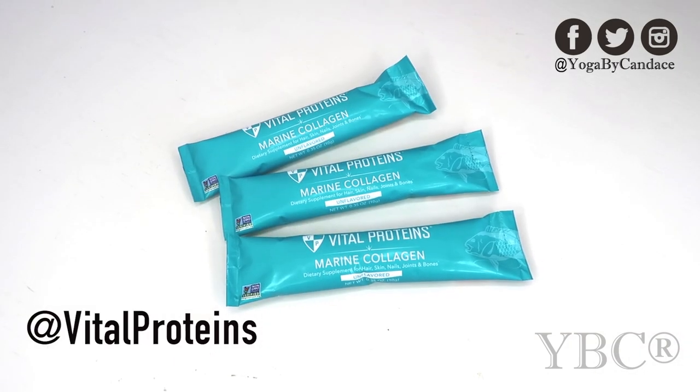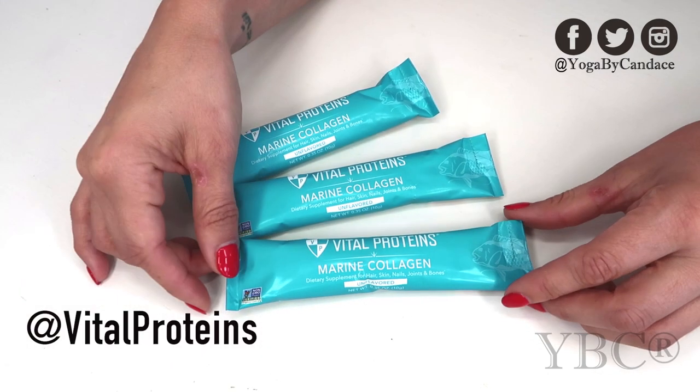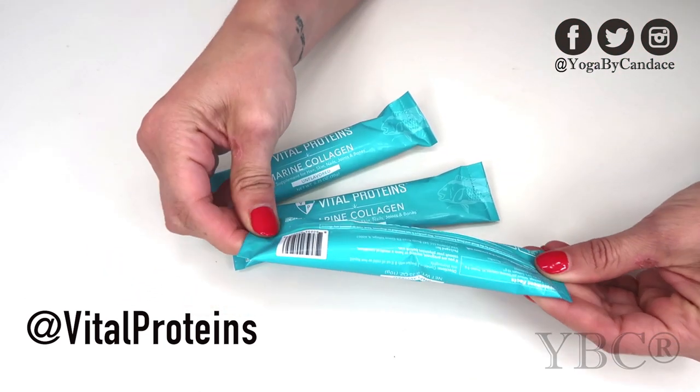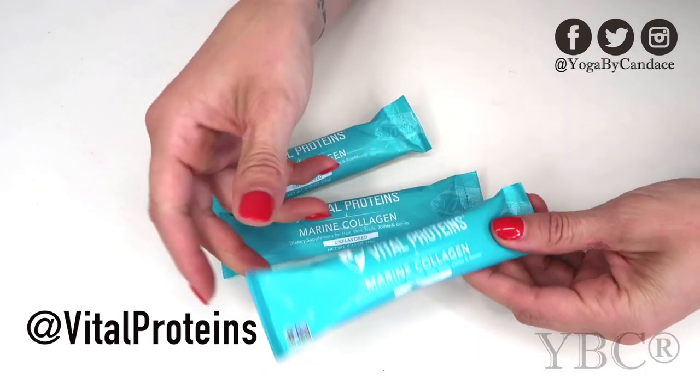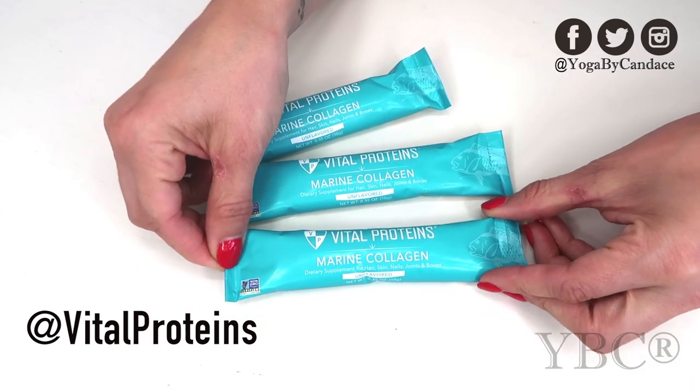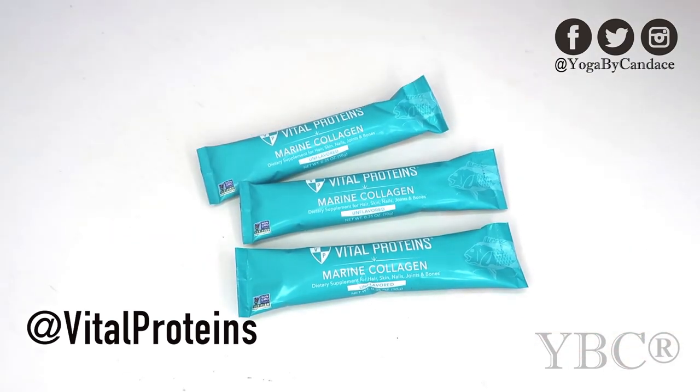Next up from Vital Proteins we have Marine Collagen. This is really great for hair, skin, and nails. It wasn't put in the vegetarian box because it's not vegetarian. This is Snapper Collagen Peptides, really great for joint health, and each packet retails for $3.